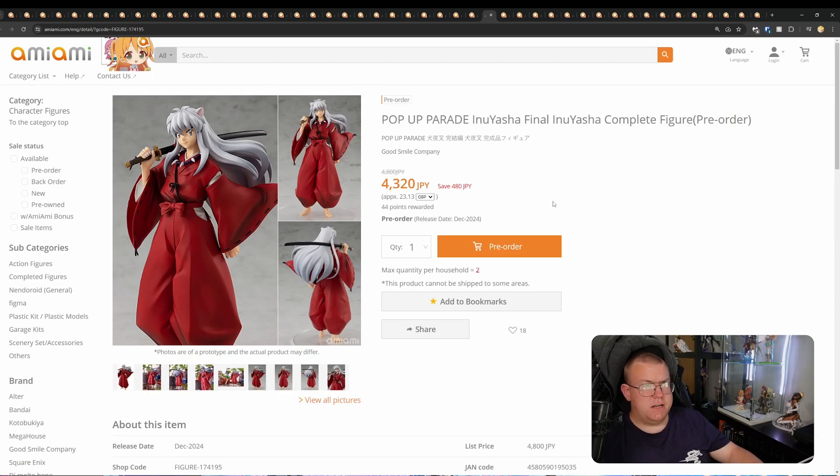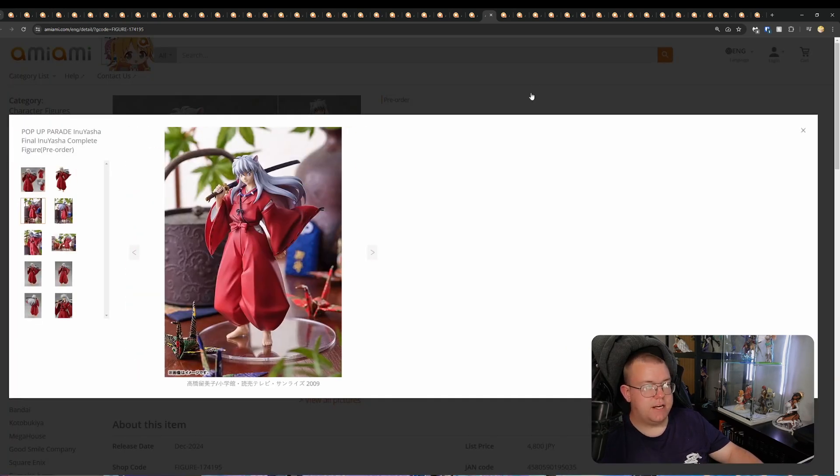Pop-Up Parade InuYasha — Final InuYasha by Good Smile Company, 4,320 yen. It's InuYasha in Pop-Up Parade form.